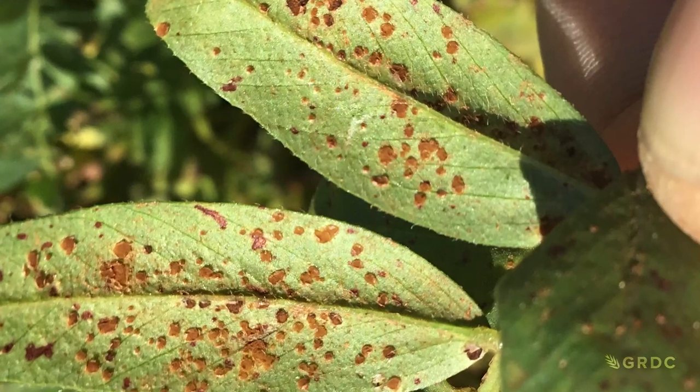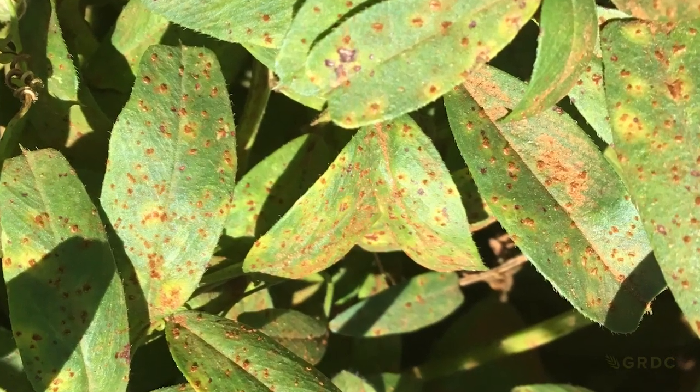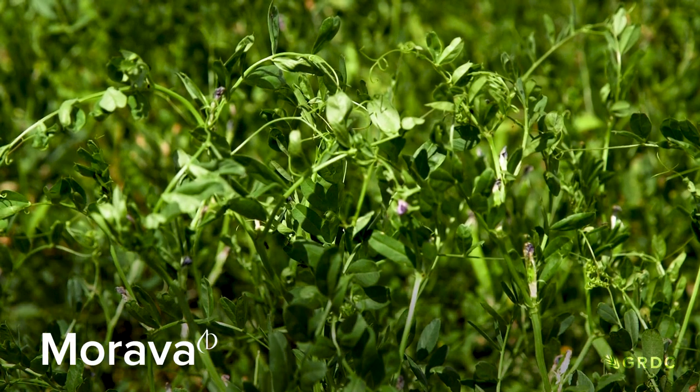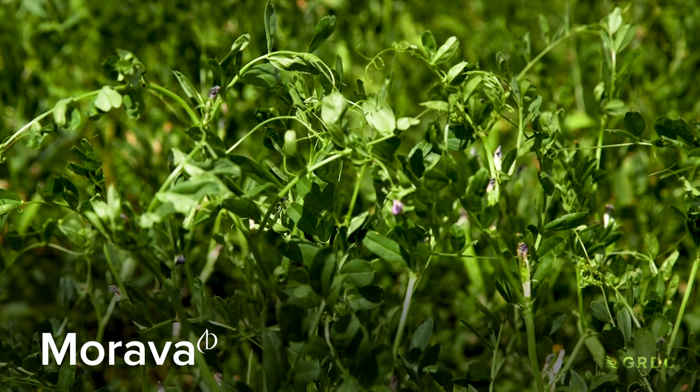Heavy rust infestations can cause abortions in pregnant ewes. So we've rebuilt the crop with better varieties, better options, and better agronomy. There are five main Common Vetch varieties that are the focus of the National Breeding Program.